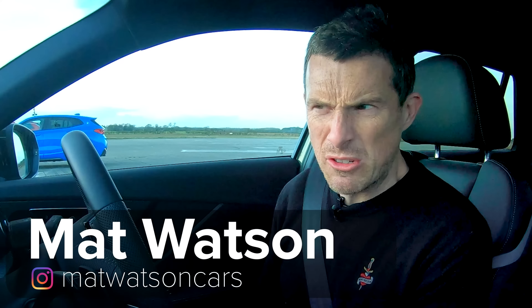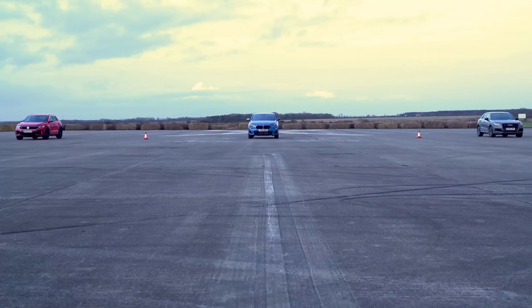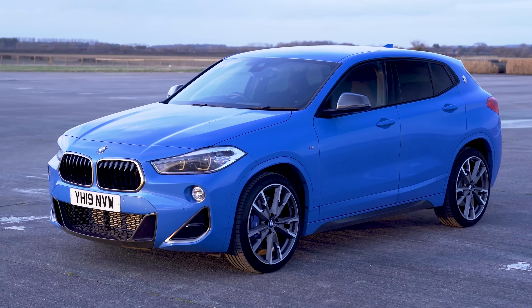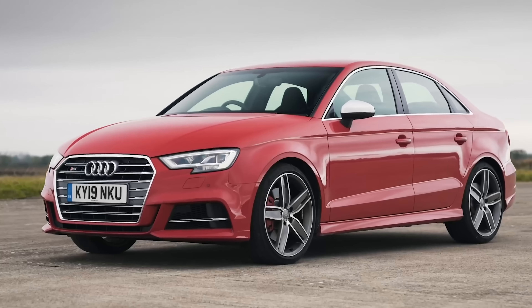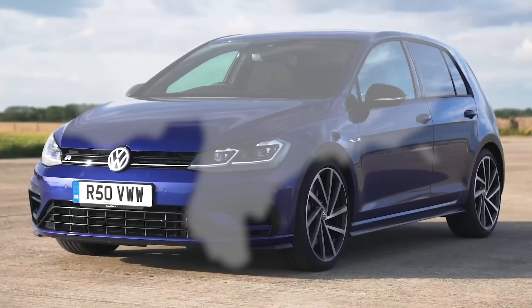Hi everyone, Matt Watson here. So you might be wondering what kind of drag race have you got going on here? All I see is three pretend little SUVs. Well, it's kind of what we got but they are the high performance version. I've got the Audi SQ2, next to me is the BMW X2 M235i, and then next to that is the Volkswagen T-Roc R. Really underneath the skin, this is an Audi S3, that is a BMW M135i, and that is a Golf R.